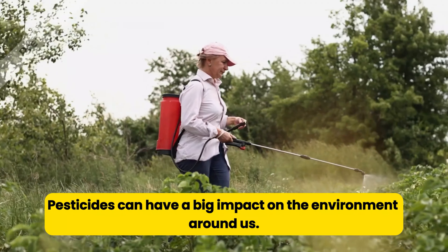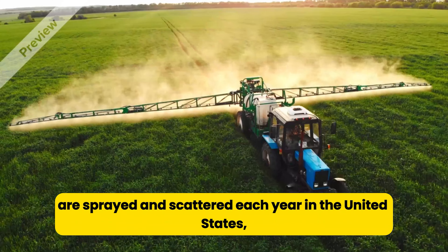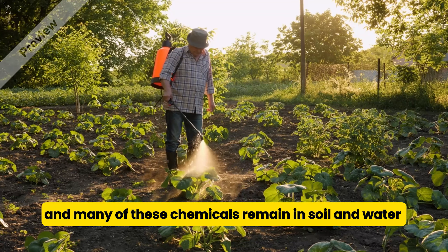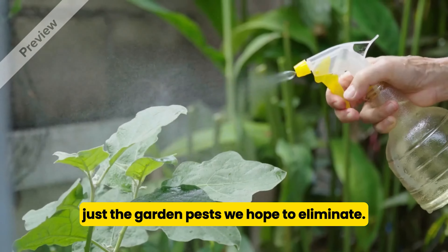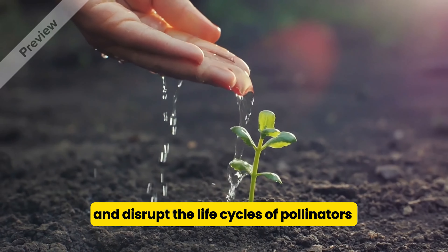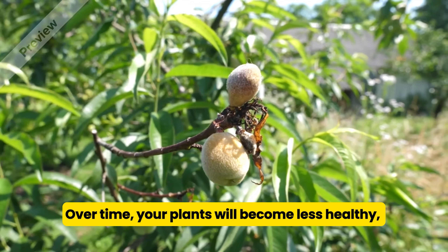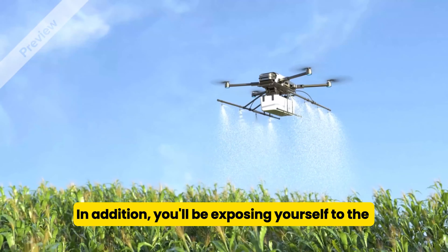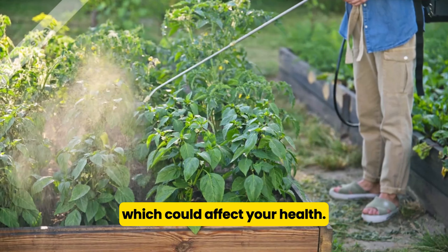Pesticides can have a big impact on the environment around us. Around 1 billion pounds of conventional pesticides are sprayed and scattered each year in the United States, and many of these chemicals remain in soil and water for months or years, killing far more than just the garden pests we hope to eliminate. They can leach into the groundwater and disrupt the life cycles of pollinators like bees and butterflies. Over time, your plants will become less healthy, which makes them even more susceptible to pests. In addition, you'll be exposing yourself to the harmful chemicals in these pesticides, which could affect your health.